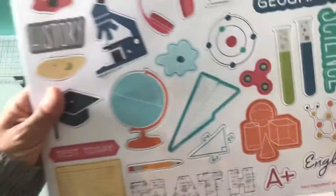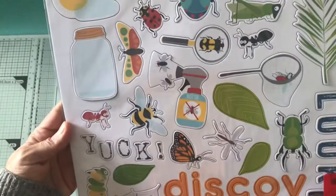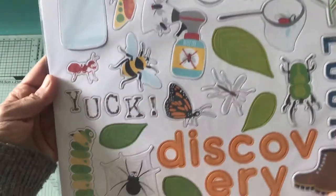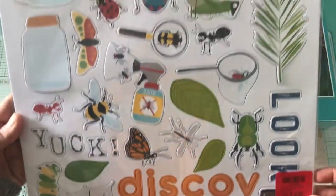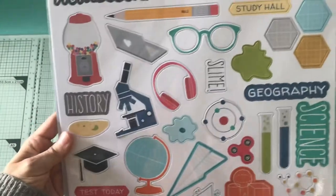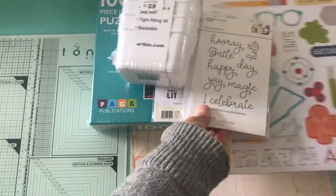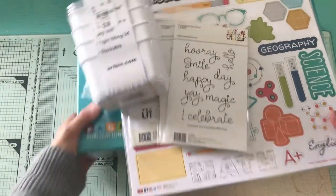It's two for the price of one and it was on sale, it was $4. These are like discovery, outdoorsy type of chipboards. And then this one is like for school. And that is it for my Tuesday Morning haul.